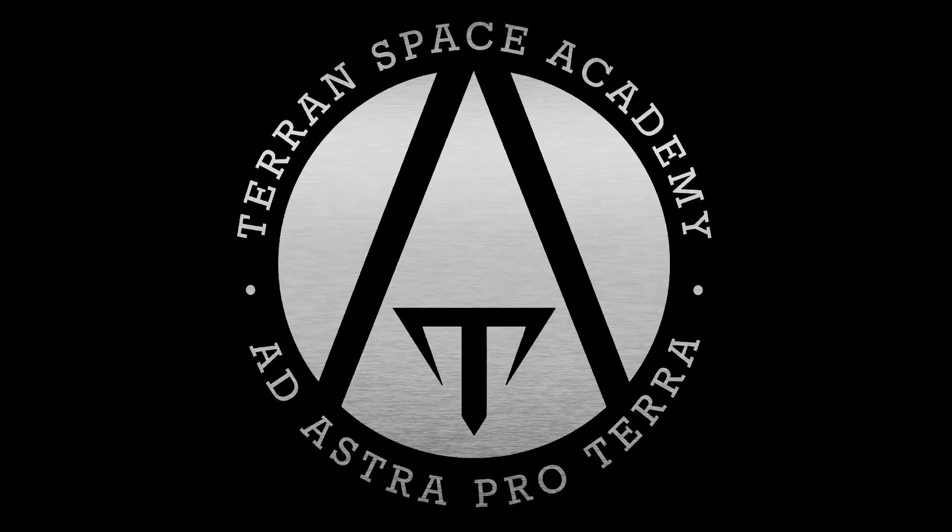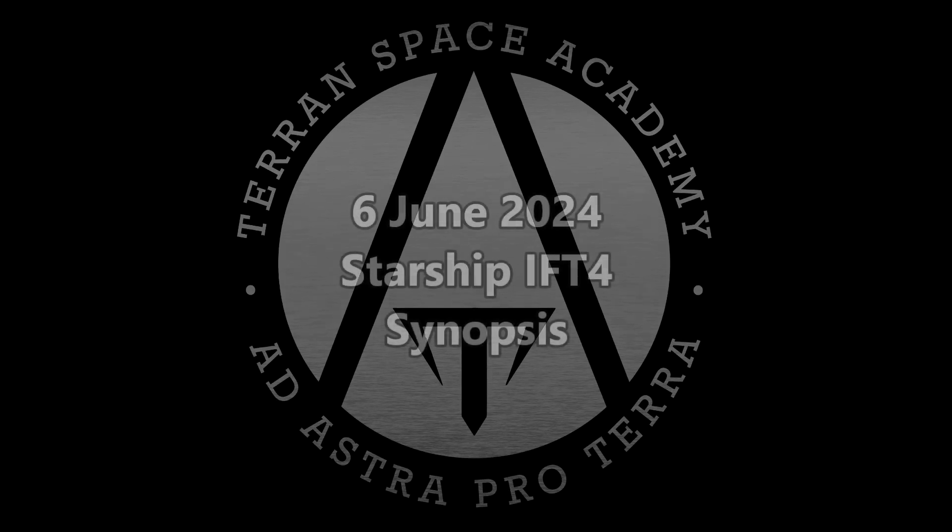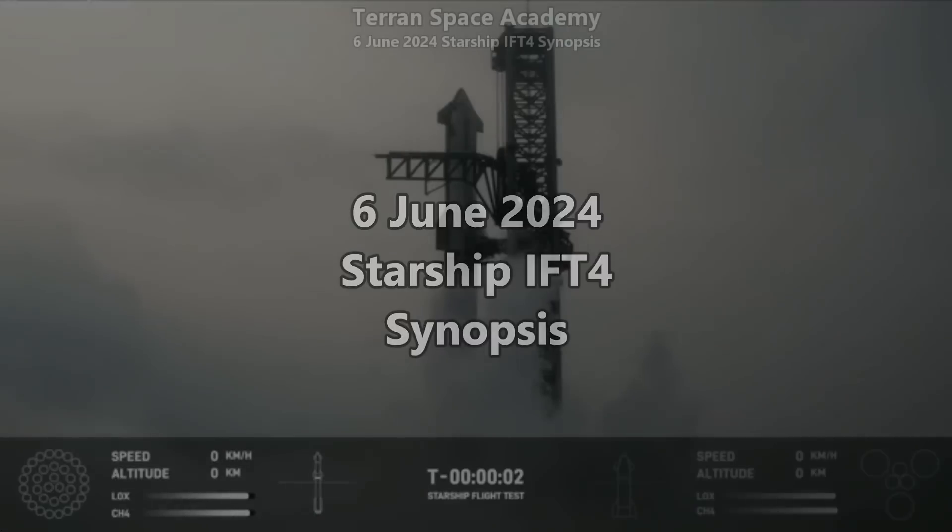Hello and welcome to the Terran Space Academy and to a synopsis of Integrated Flight Test 4.